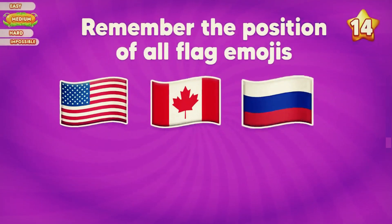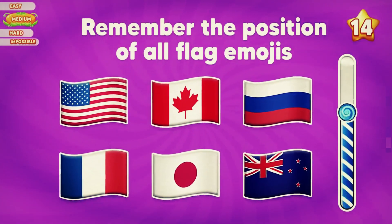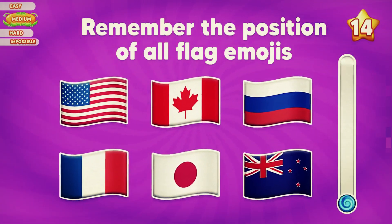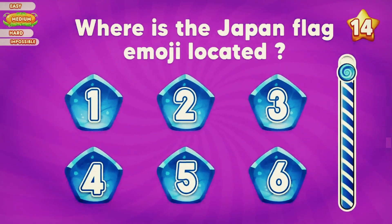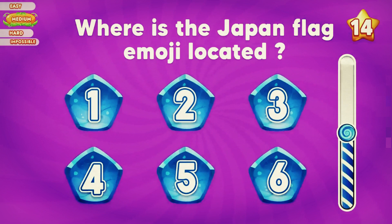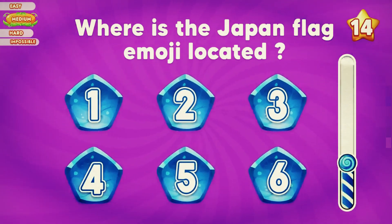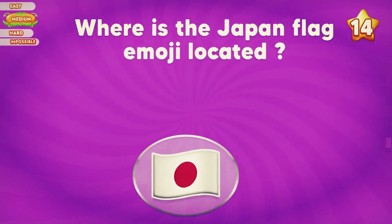Remember the position of all flag emojis. Where is the Japan flag located? It's located at position number five.